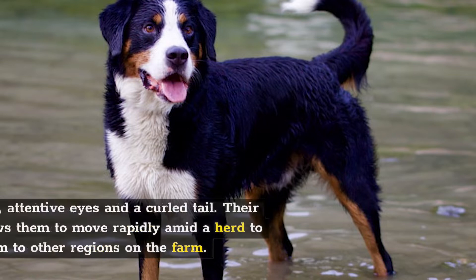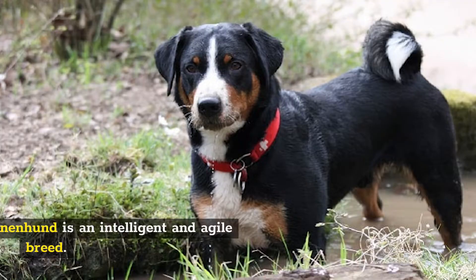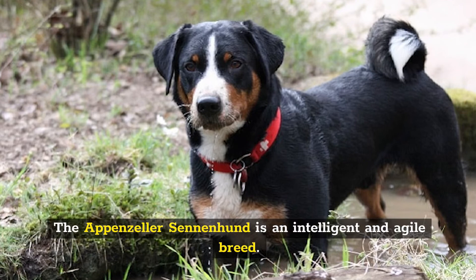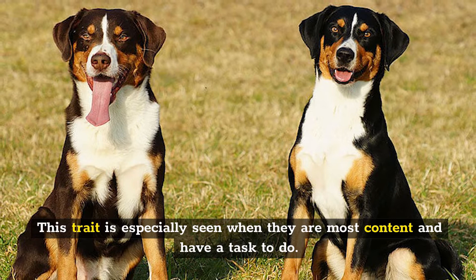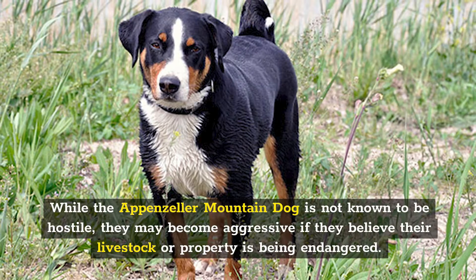Their diminutive size allows them to move rapidly amid a herd to relocate them to other regions on the farm. Number 3: Personality. The Appenzeller Sennenhund is an intelligent and agile breed. This trait is especially seen when they are most content and have a task to do. They love to take their time when meeting new people, but these dogs are devoted and loving friends. While the Appenzeller Mountain Dog is not known to be hostile, they may become aggressive if they believe their livestock or property is being endangered.